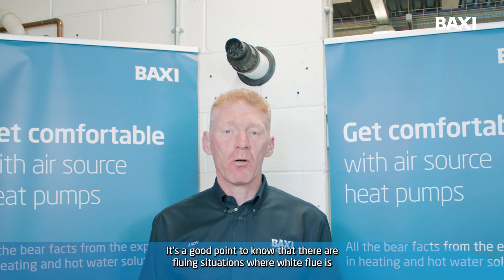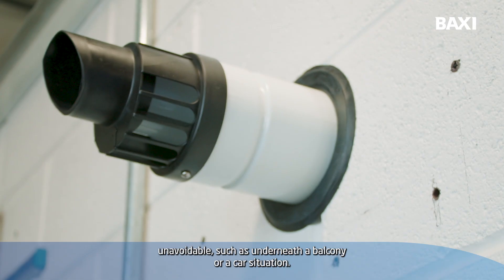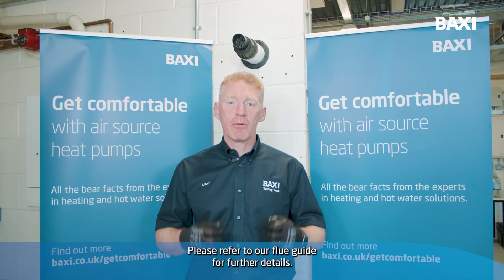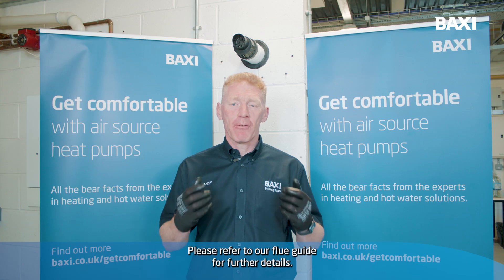It's a good point to note that there are flue situations where white flue is unavoidable, such as underneath the balcony or a carport situation. Please refer to our flue guide for further details.